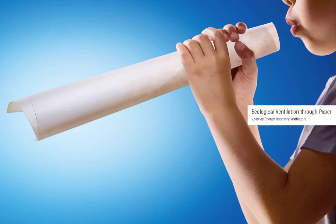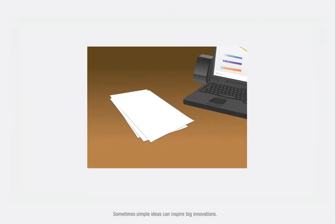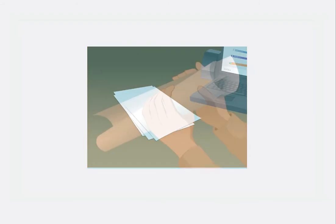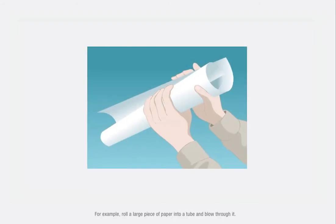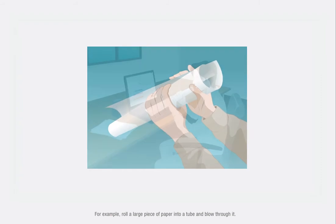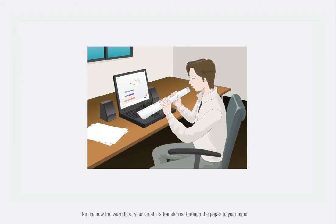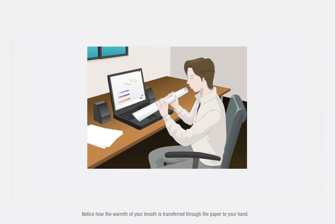Ecological Ventilation Through Paper. Sometimes simple ideas can inspire big innovations. For example, roll a large piece of paper into a tube and blow through it. Notice how the warmth of your breath is transferred through the paper to your hand.